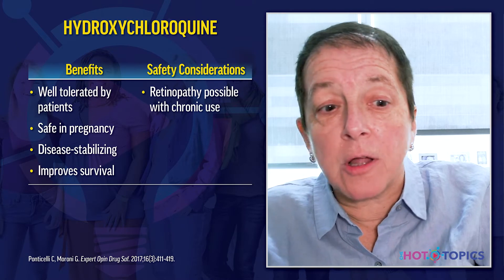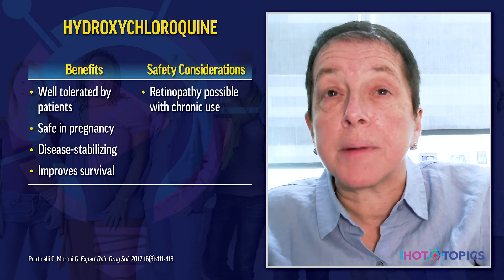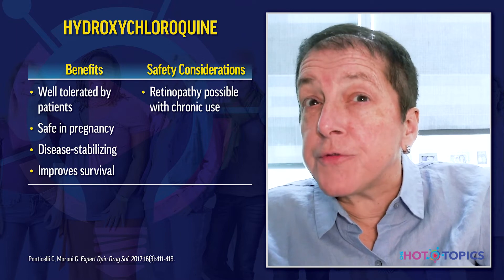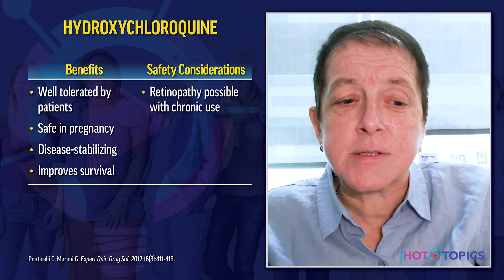Hydroxychloroquine should be used in every patient with lupus unless there is a clear contraindication. We have substantial evidence supporting its use — it's well tolerated, safe in pregnancy, prevents lupus-related complications during pregnancy, stabilizes disease activity, and is the only drug shown to improve survival in lupus patients. It also benefits glucose control and prevents thromboembolic disease. Retinal toxicity is a consideration mostly after five to ten years of chronic use.